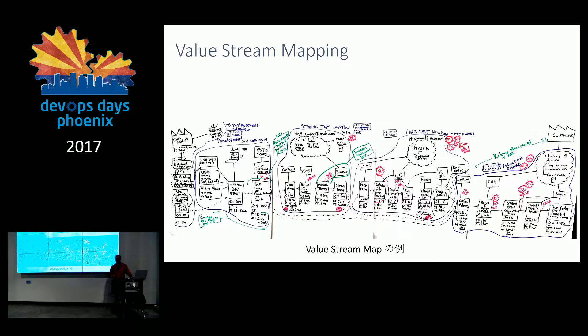Value stream mapping — this is what it looks like. It's all whiteboarding. This talk, I'm going to share some of the best practices I've come up with while working with mostly large enterprises, but some medium and small as well, as I help coach them through their DevOps journey.